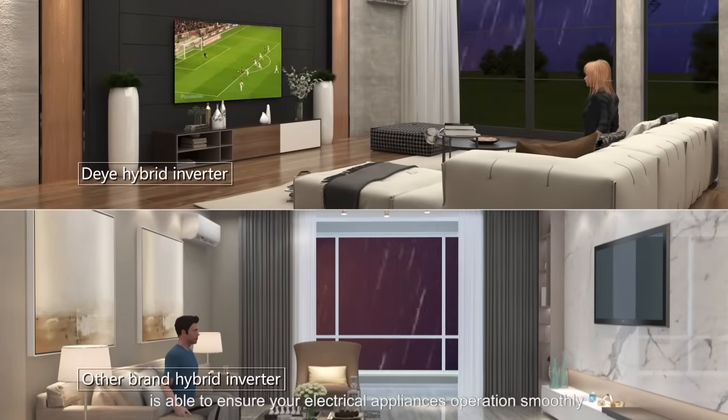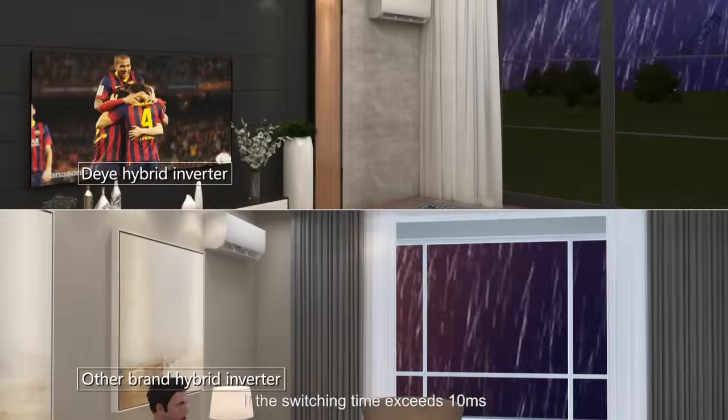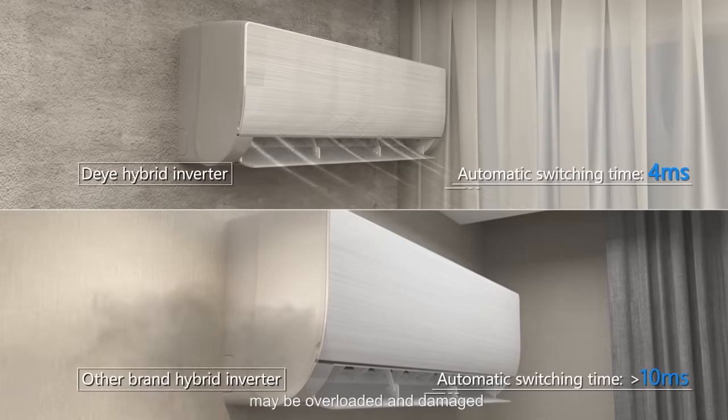With a four millisecond automatic switching time, the residential energy storage system is able to ensure your electrical appliances operate smoothly, even with air conditioners, when suffering a grid failure. If the switching time exceeds 10 milliseconds, the compressor of air conditioners may be overloaded and damaged.